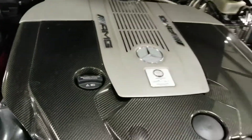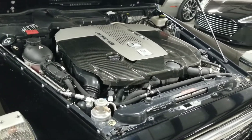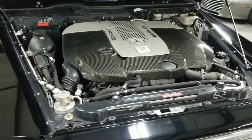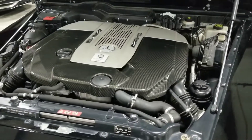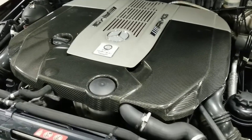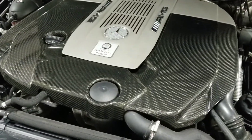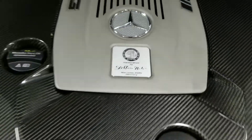Since this is the G65, it features the bi-turbo V12 engine, capable of making approximately 603 horsepower — making it the most powerful vehicle in the G-Wagon lineup. It has that very nice carbon fiber engine cover with the AMG plaque in the center as well.